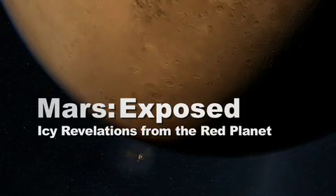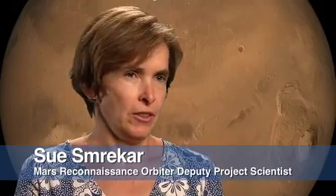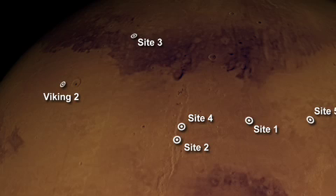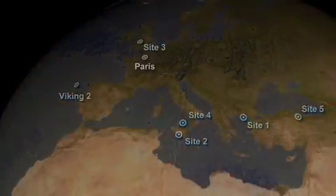Mars Reconnaissance Orbiter has made a fortuitous discovery. We found water somewhat closer to the equator than we were expecting to see it. We discovered several new impact craters that dredged up or excavated ice from below the surface. These craters were found between about 45 and 55 degrees north — that's the latitude about Paris.